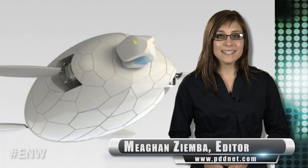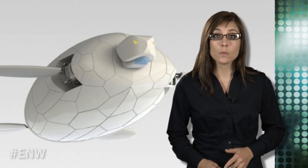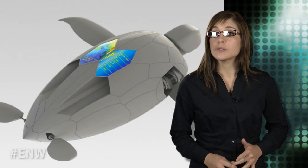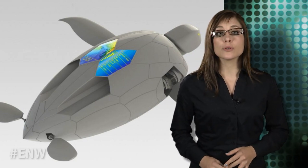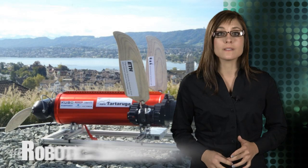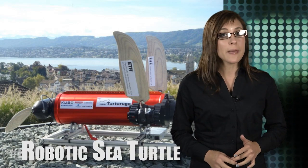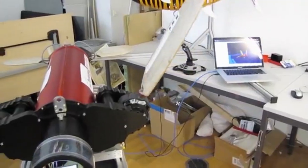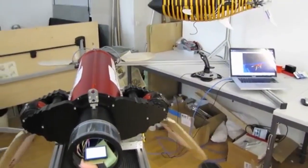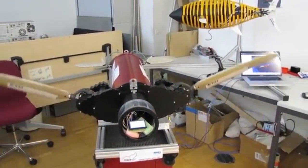A group of scientists from the ETH Zurich Research Group are in the process of creating a swimming robotic sea turtle named Naro Tartaruga. Naro Tartaruga is intended to be fast, with an estimated top speed of 6.6 feet per second. Its two front flippers will be able to move independently, and each fin will be controlled by three actuators, allowing for movement in three dimensions, making the robotic turtle quite maneuverable.